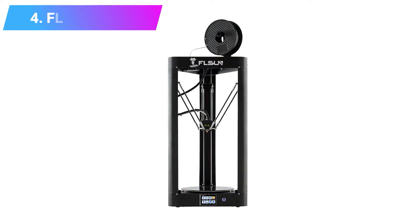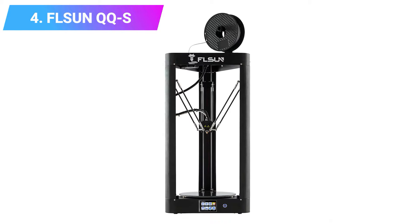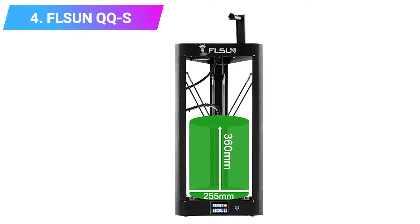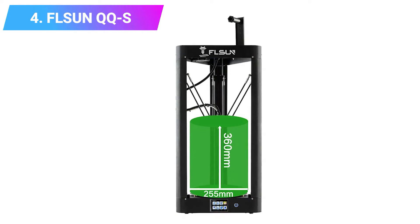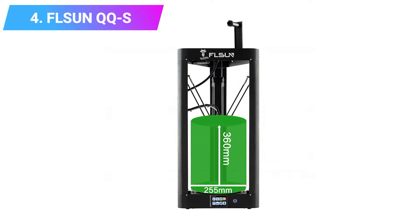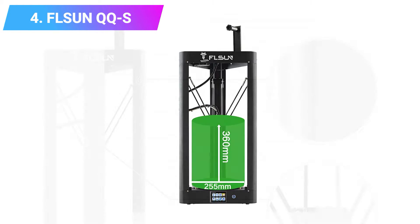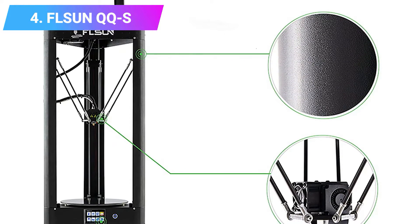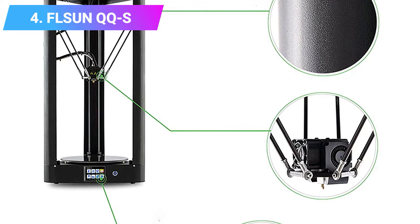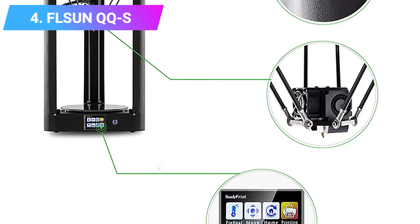Number 4: FLSUN QQS. We recommend the FLSUN QQS highly as one of the best budget Delta 3D printers around. It comes 90% assembled — the last few steps take around 20 minutes to complete — comes with a 3.2-inch touchscreen, and can level itself. Influenced by the RepRap Kossel, the FLSUN QQS has both a large printing area and fantastic print speed, able to print up to 300 millimeters per second.